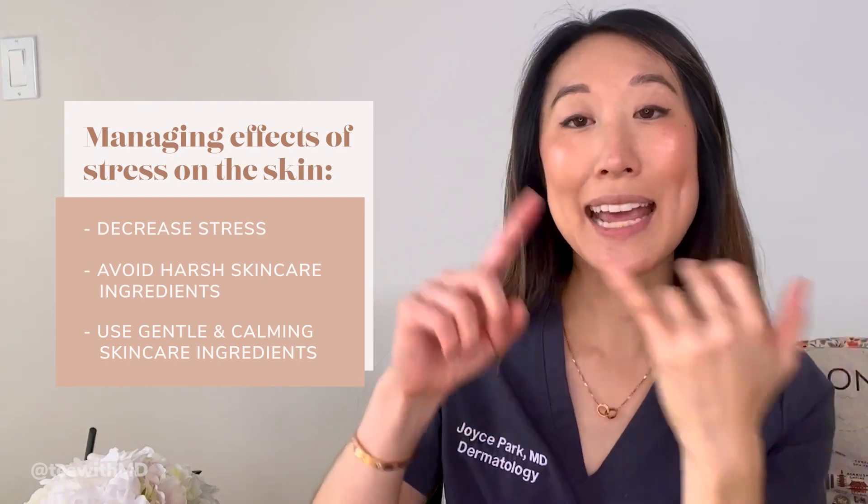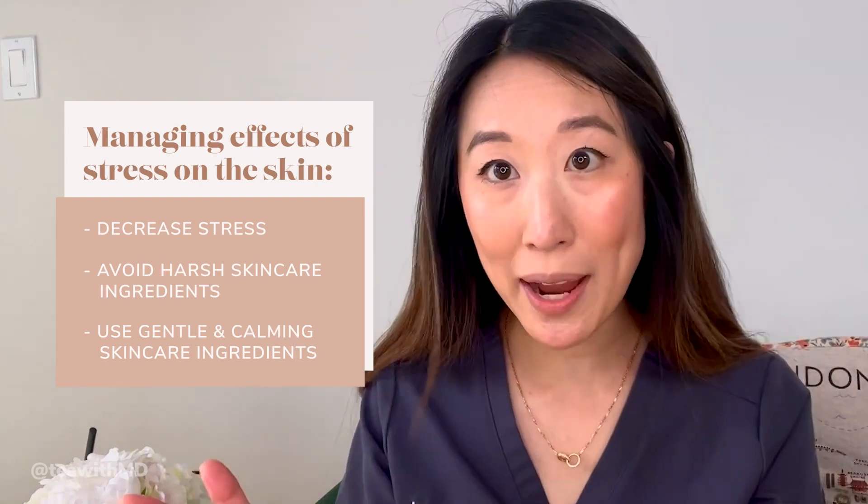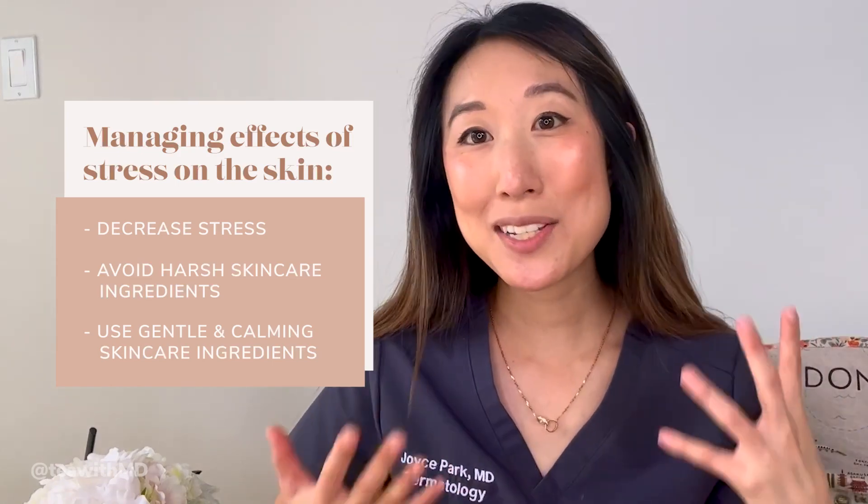Try not to use too many acids like AHAs or BHAs. Try not to start a retinoid. Try not to get chemical peels. This is the time to really baby your skin until the stressful period is over and your skin can calm down a little bit more. We know that diet can play a big role in skin health. You want to fill your diet with things that are anti-inflammatory, things like antioxidants — lots of dark green leafy vegetables, dark berries like blueberries and raspberries, vegetables like spinach and kale. Try to eat things that have lots of lycopenes like cooked tomatoes, things with polyphenols like green tea. You want to make healthy choices in your diet because that can certainly trickle down and have effects on not only your overall health, but on your skin too.